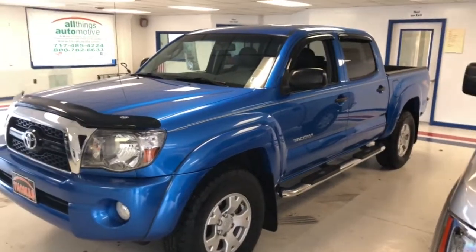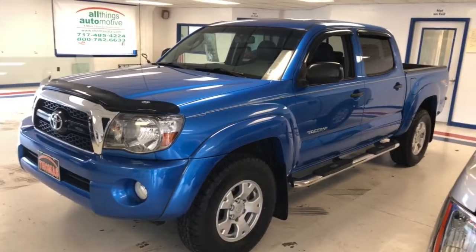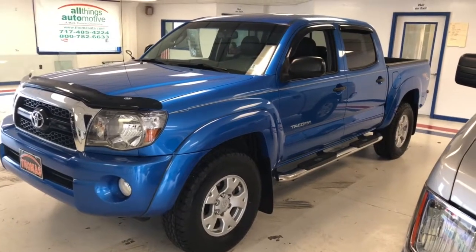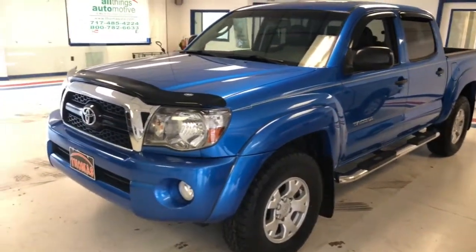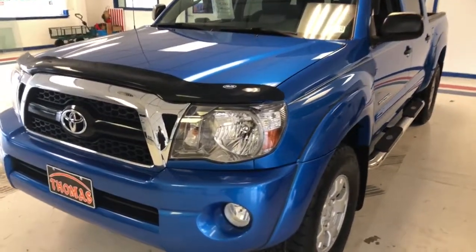Here's the 2011 Toyota Tacoma, 66,000 miles, one owner with a clean Carfax, in Speedway Blue. Really, really sharp truck here, guys. Local trade, garage kept. Honestly, a vehicle I want to purchase for myself if I could talk my wife into it. I mean, you just don't find these vehicles in excellent, excellent shape. Good looking truck.